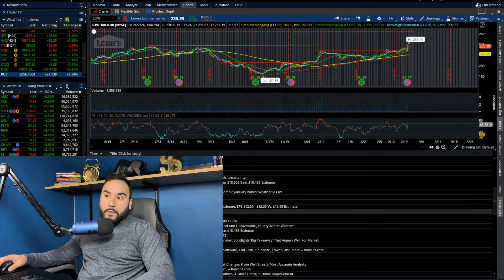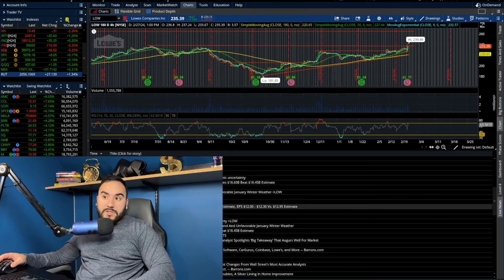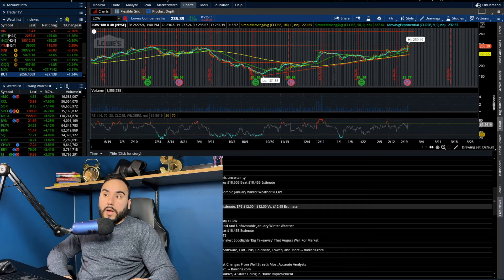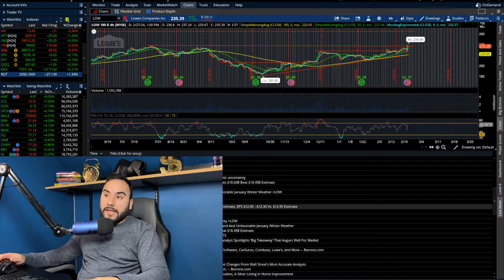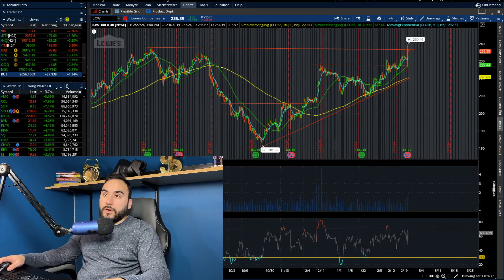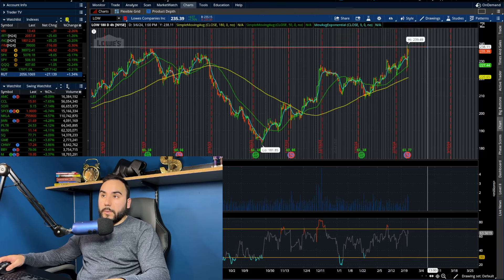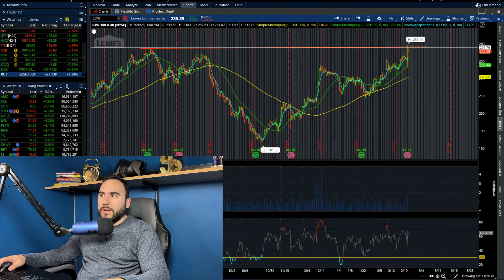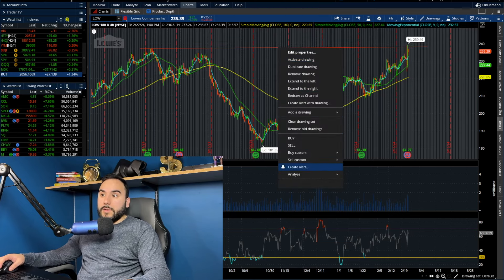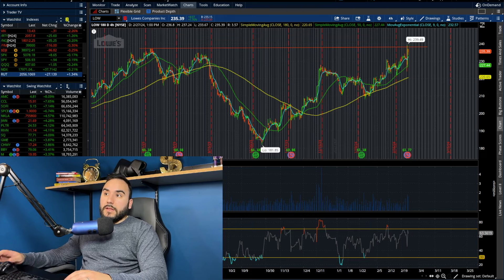For revenue, they see around $84 to $85 billion versus $85.6 billion expected for full-year 2024. EPS guidance is $12 to $12.30 versus the $12.95 expected, so guidance is a bit soft, especially on EPS. But Lowe's is still moving higher — almost a 2% green day. We're now testing the highs from around July–September at about $235–$240, with a bit of a cup and handle or inverse head and shoulders forming. Maybe we break $240 and go higher.